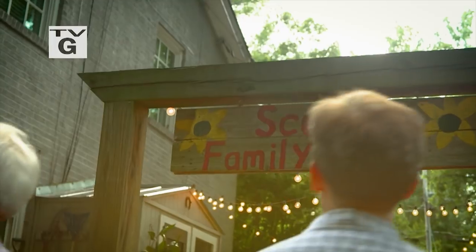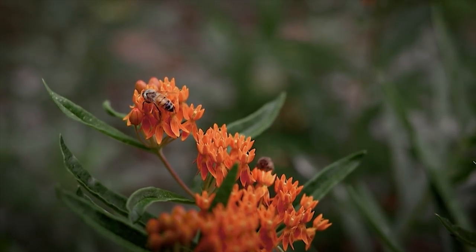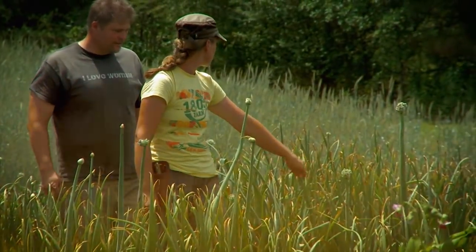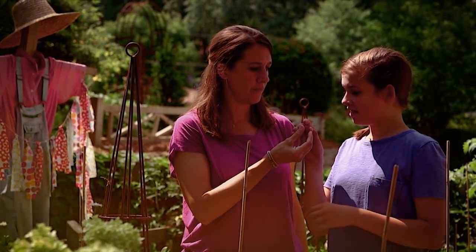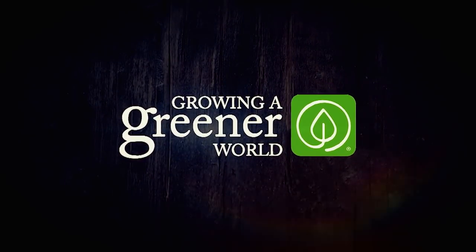I'm Joe Lample. When I created Growing a Greener World, I had one goal: to tell stories of everyday people — innovators, entrepreneurs, forward-thinking leaders who are, in ways both big and small, dedicated to organic gardening and farming, lightening our footprint, conserving vital resources, protecting natural habitats, and making a tangible difference for us all. They're the game-changers who are literally growing a greener world. Growing a Greener World — it's more than a movement, it's our mission.